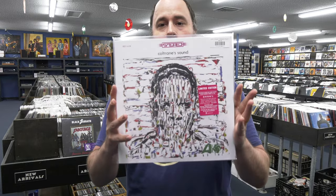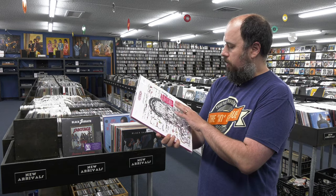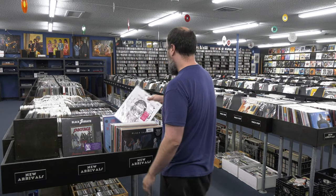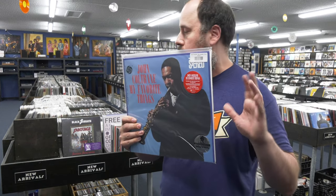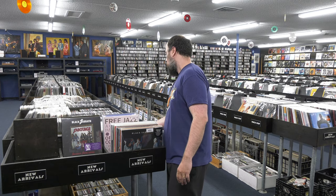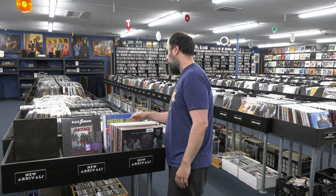Coltrane Sound from ORG — these are all analog cut, 45 RPM by Bernie Grundman. They're unbelievably good. They went out of print but got put back in recently. I finally got a restock of a few titles: Coltrane Sound, My Favorite Things — all cut 45 RPM by Bernie Grundman from the original analog tape. Also Ornette Coleman's Free Jazz, and another Coltrane title: Coltrane Jazz.